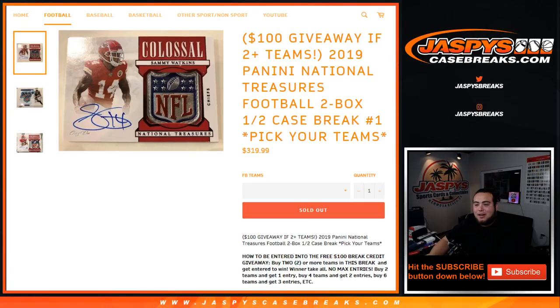What's up everybody, JC here for JaspysCaseBreaks.com. 2019 Panini National Treasures football, two blocks, half case break. Pikachu's number one just sold out. We're giving away $100 in break credit if you buy two or more teams.